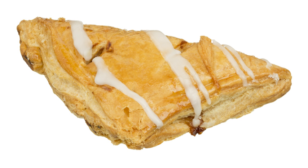A turnover is a type of pastry made by placing a filling on a piece of dough, folding the dough over, sealing, and baking it. Turnovers can be sweet or savory and are often made as a sort of portable meal or dessert, similar to a sandwich. They are often had for breakfast.